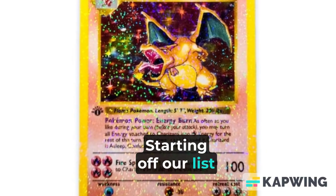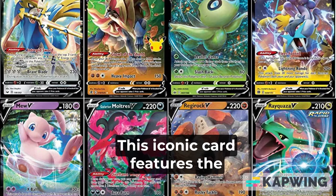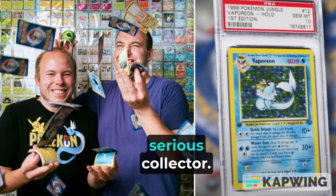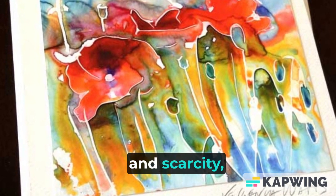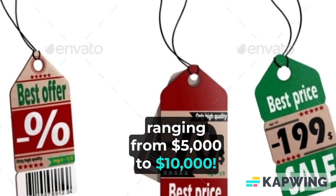Starting off our list at number 20, we have the legendary base set Charizard. This iconic card features the fearsome fire-type Pokémon and is a must-have for any serious collector. With its beautiful artwork and scarcity, it commands a lofty price tag ranging from $5,000 to $10,000.